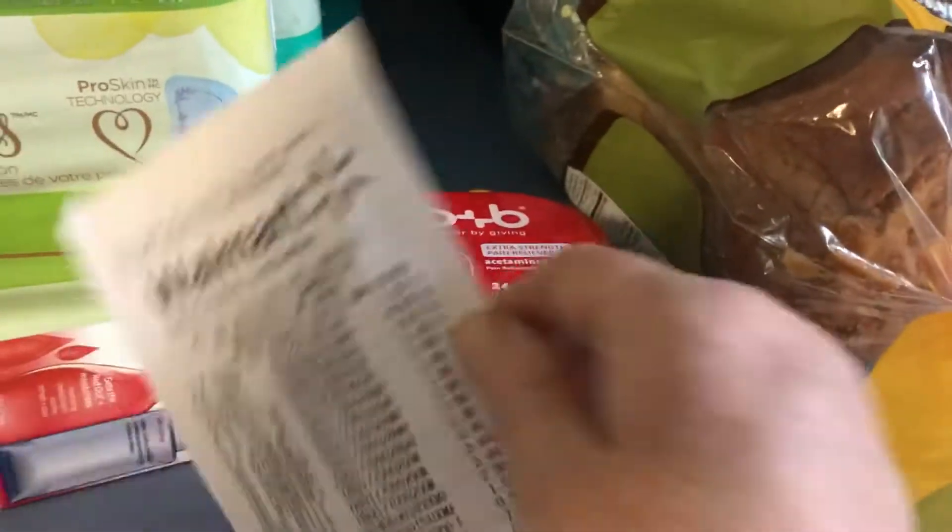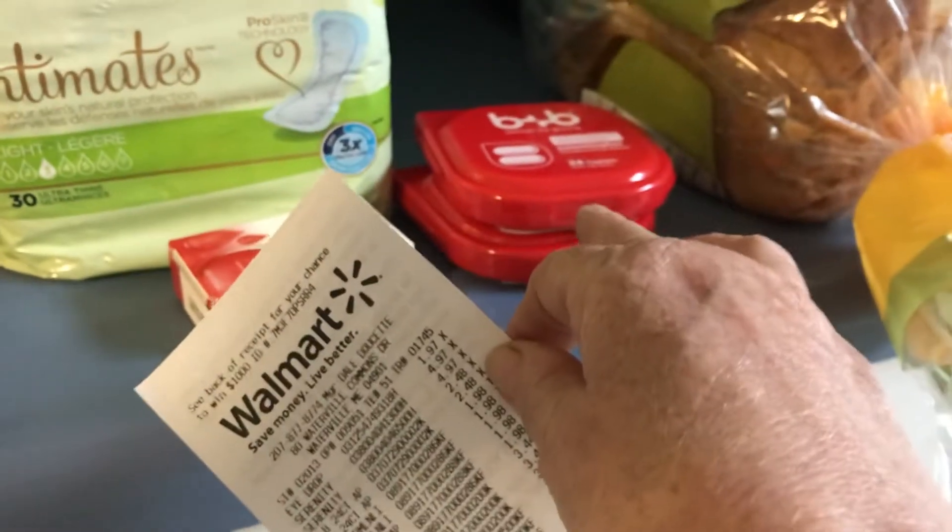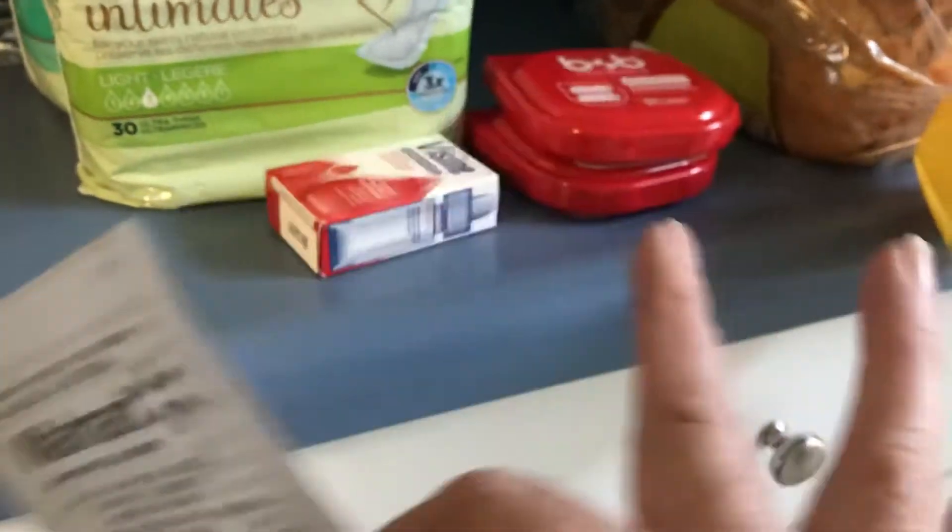The B&B items are $2.48. You get back $2 from ibotta. I got it twice - well, I didn't get it yet, I'll get into that.